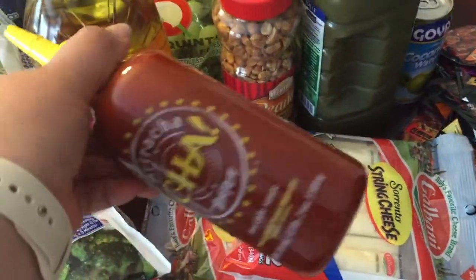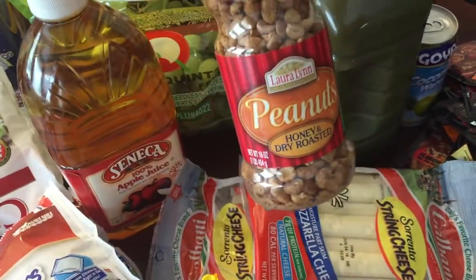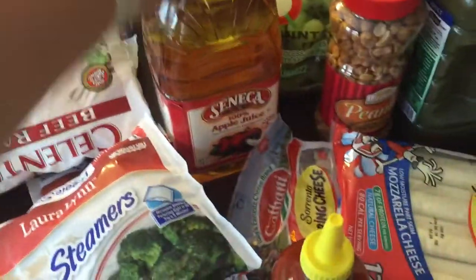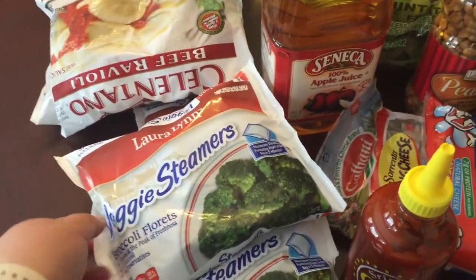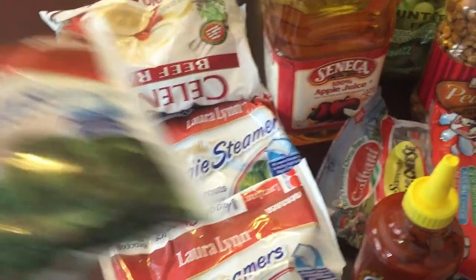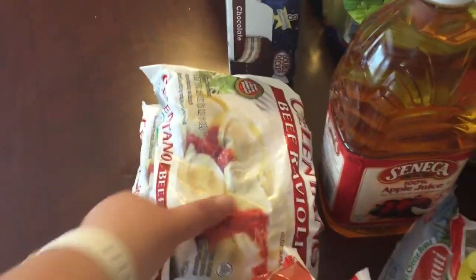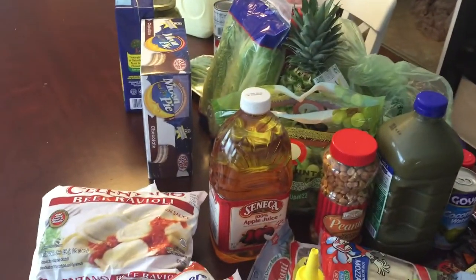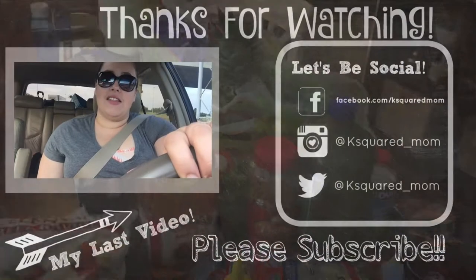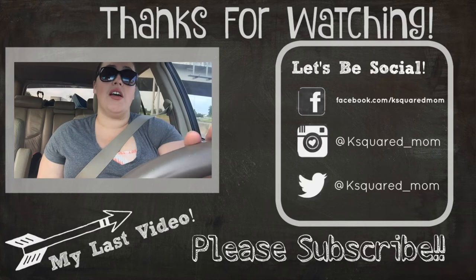I got two packs of the Sargento string cheese — these were on sale two for seven dollars. I got some sriracha sauce, my husband his honey and dry roasted peanuts, some apple juice for the kids, three packs of these veggie steamers in the store brand — two broccoli and one brussels sprouts — and then our favorite beef ravioli. That's everything! I spent about a hundred and twenty dollars and we should be good for about a week and a half.